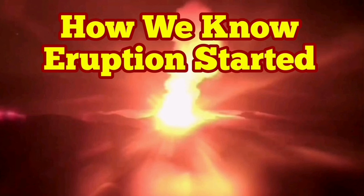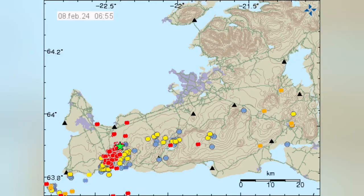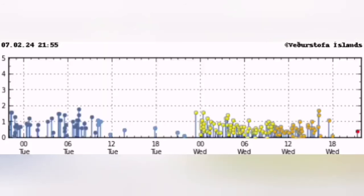How do we know the eruption has started? This is the Reykjanes Peninsula, and this is the Swartzenge volcanic system that we are talking about. You see a cluster of earthquakes appearing concentrated in a certain area, in this case near the Swartzenge volcanic system.